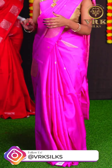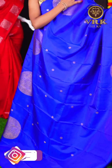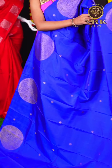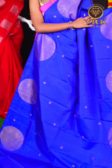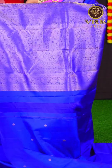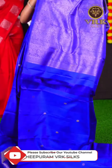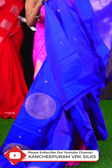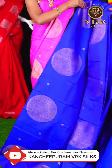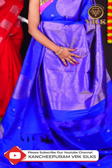Here we have another beautiful saree with violet color. This saree has all over Rudraksha booties with golden zari on the body. We have an open border with broad Rudraksha design. The pallu is a violet color designer rich pallu. The blouse is a violet color plain booties blouse. The item code is LV2163 and the price of this saree is Rs 22,500.